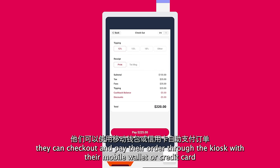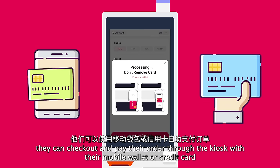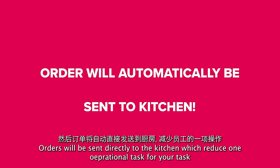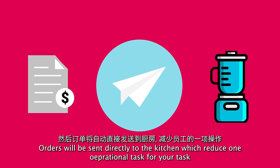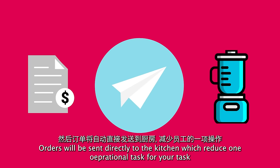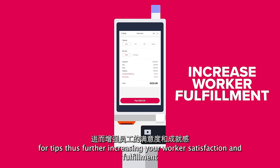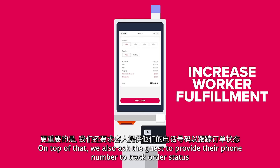Once they're ready, they can check out and pay their order using the kiosk with their mobile wallet or credit card. The order will then automatically be sent directly to the kitchen, which reduces one operational task for your staff. During the checkout, our kiosk will also prompt for tips, thus further increasing your worker satisfaction and fulfillment.